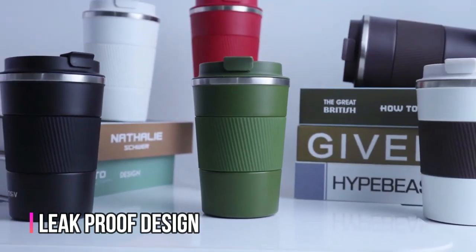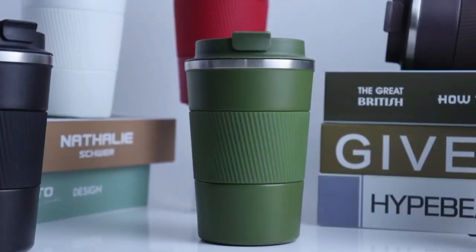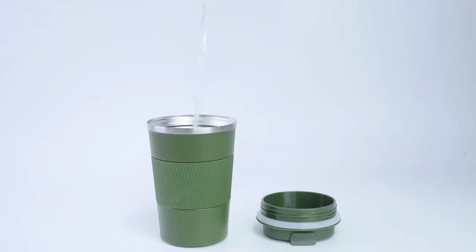The leak-proof design of the coffee mug lid comes with an airtight silicone seal that prevents spills and an air vent that allows beverages to flow out smoothly without overflowing. Its rubber-bottom design prevents the cup from slipping or tipping over, keeping your drink safe and secure.